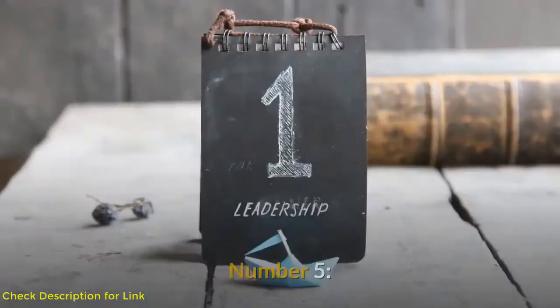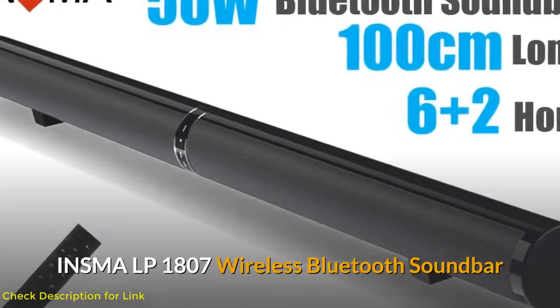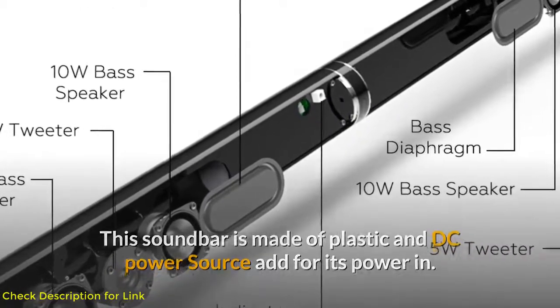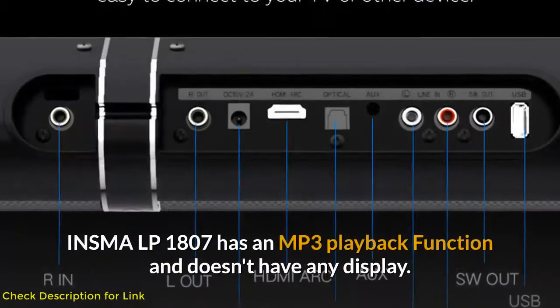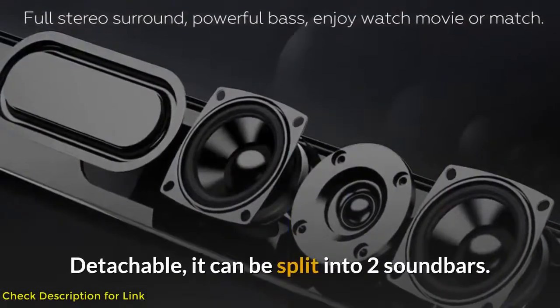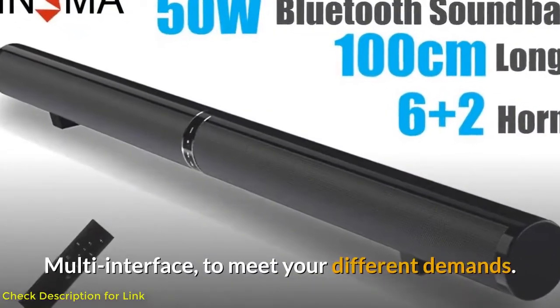Number five: Insmalp 1807 Wireless Bluetooth Soundbar. This soundbar is made of plastic and uses a DC power source. It is a remote-control soundbar with a subwoofer and has an MP3 playback function with no display. It is detachable — it can be split into two soundbars — and offers multi-interface support to meet different demands.